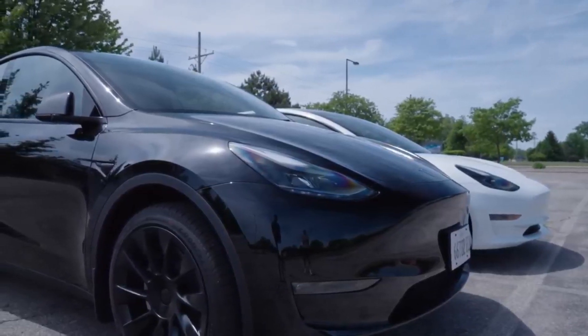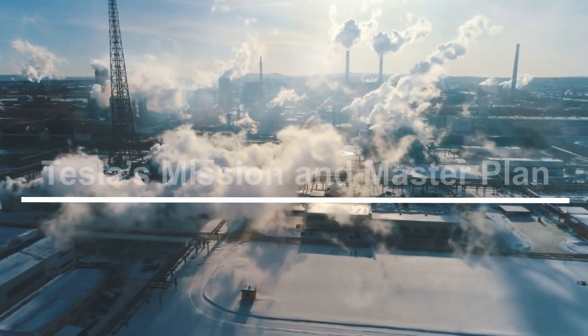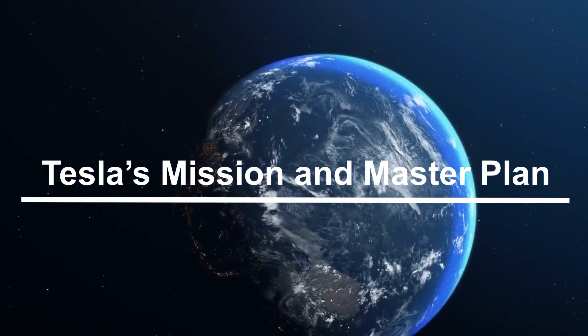But before we get into the actual upfront and ownership costs, it's helpful to understand Tesla's mission: accelerate the world's transition to sustainable energy.